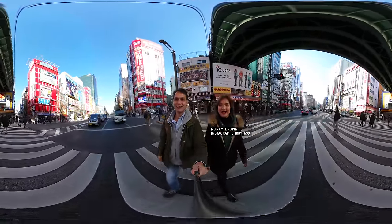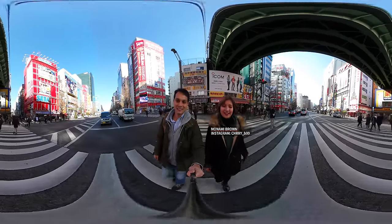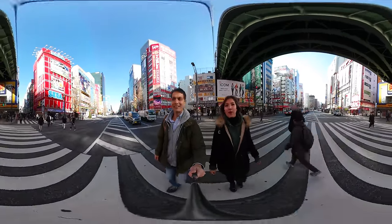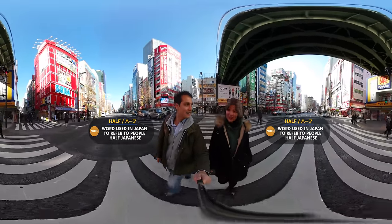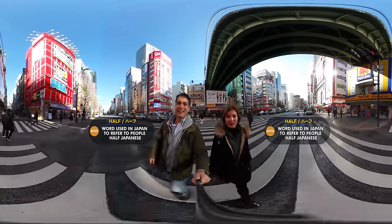I'm 16 years old and I live in Tokyo. I love anime and singing. Where are you from originally? Originally I'm from California, LA. But you're half, right? Yeah, half Japanese, half. I know her mom.